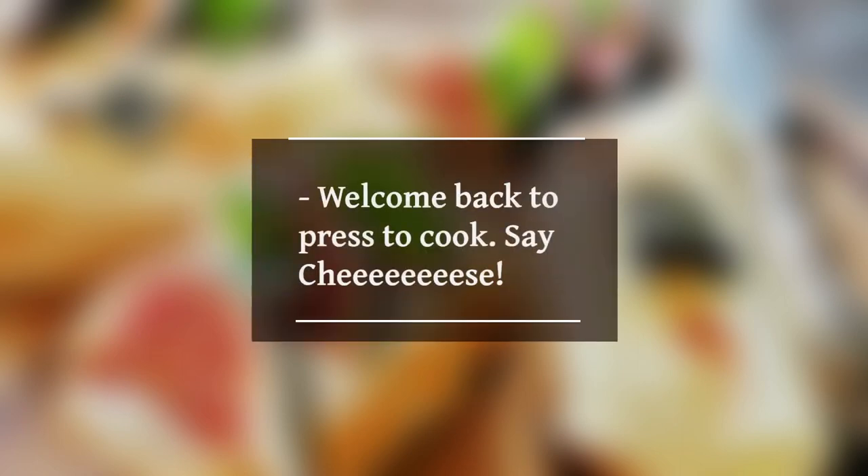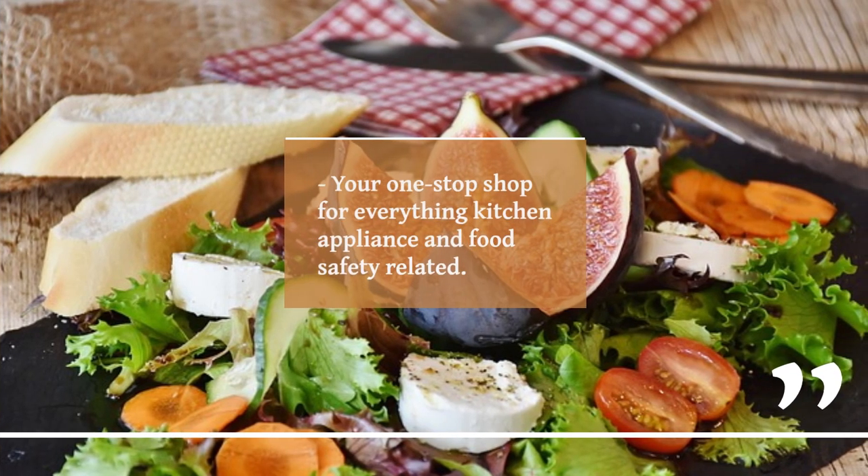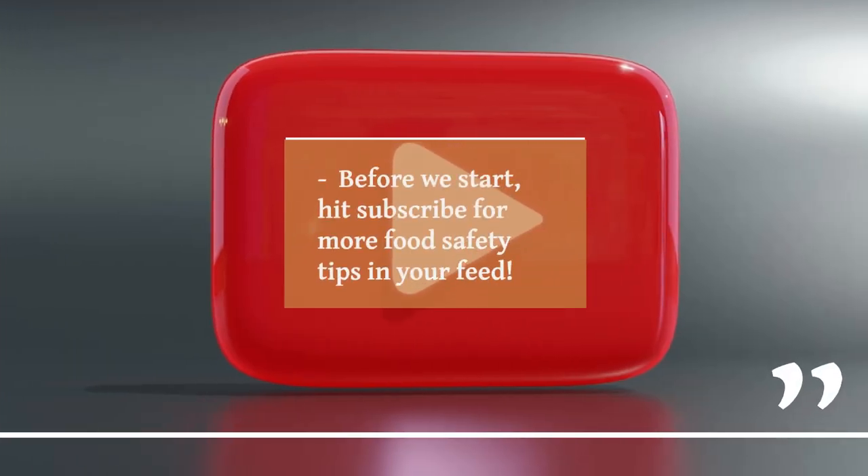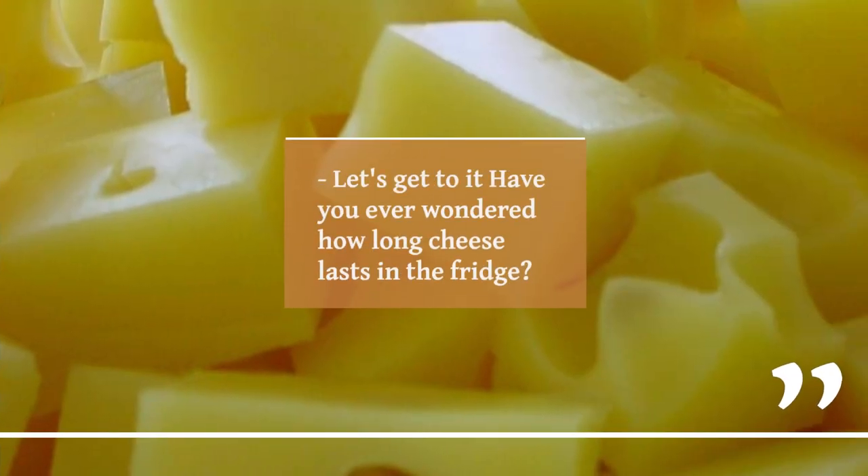Welcome back to Press to Cook, your one-stop shop for everything kitchen appliance and food safety related. Before we start, hit subscribe for more food safety tips in your feed. Let's get to it — have you ever wondered how long cheese lasts in the fridge?